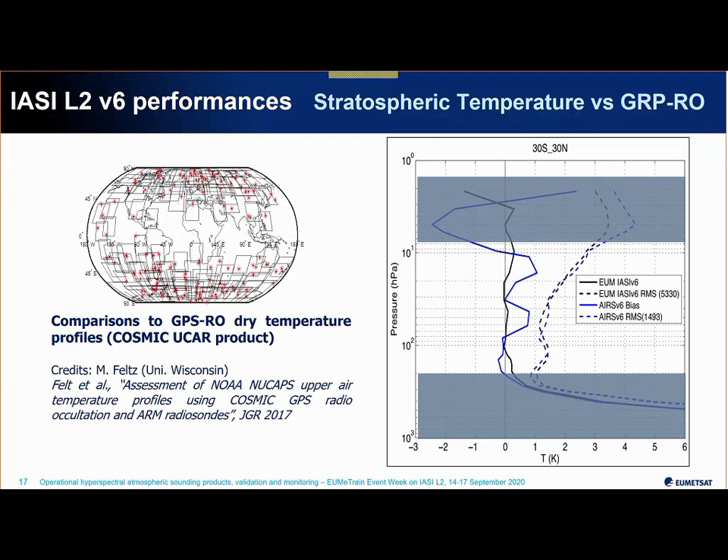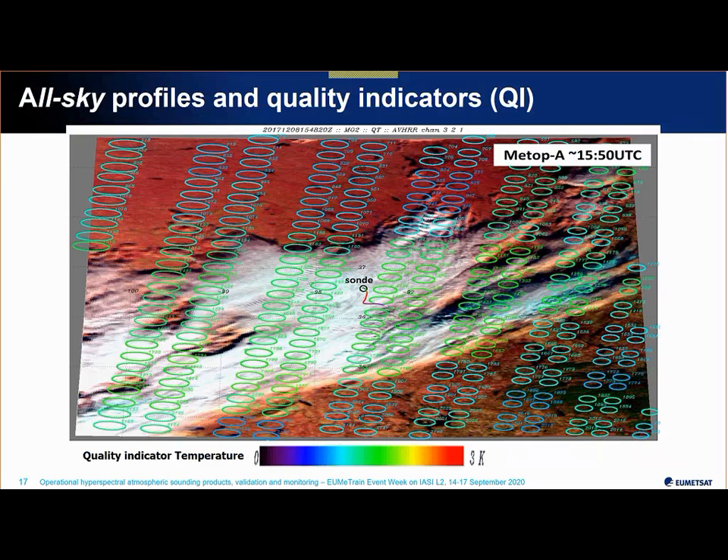Another way of assessing the products was to compare temperature profiles in the upper troposphere and stratosphere against satellite-based GPS radio occultation — here using COSMIC. This work was carried out by Michelle Feltz from the University of Wisconsin and resulted in a nice paper. You see the bias between the radio occultation temperature profiles and the IASI retrieval in black, and AIRS — also an infrared sounder but an American one — in blue, along with standard deviations. We are happy to see the accuracy of the retrievals even up there, which, while not that relevant for nowcasting, is interesting to confirm.